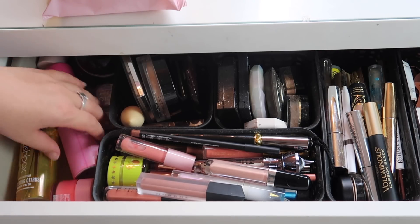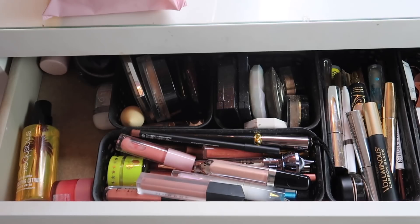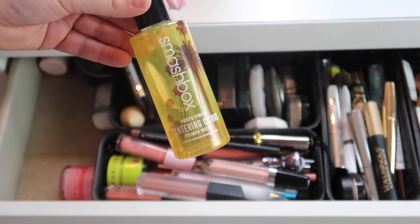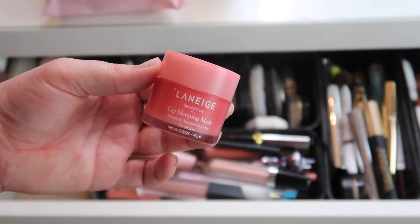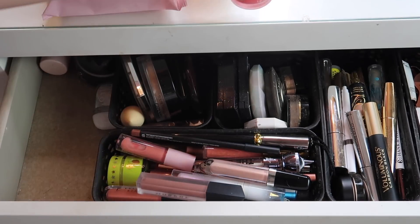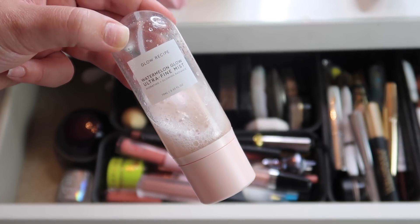I have two setting sprays here — this is the Jeffree Star and Morphe setting spray which is actually empty, so I'm going to take that out. I also have the Smashbox Photo Finish Primer Water which I'm going to take out as well. I have my Laneige Lip Sleeping Mask — this is my favorite lip treatment ever, I use it all the time, definitely keeping this. I have the Watermelon Glow Ultra Fine Mist from Glow Recipe — I'm almost done with this so I'll keep it in the drawer until I use it up.